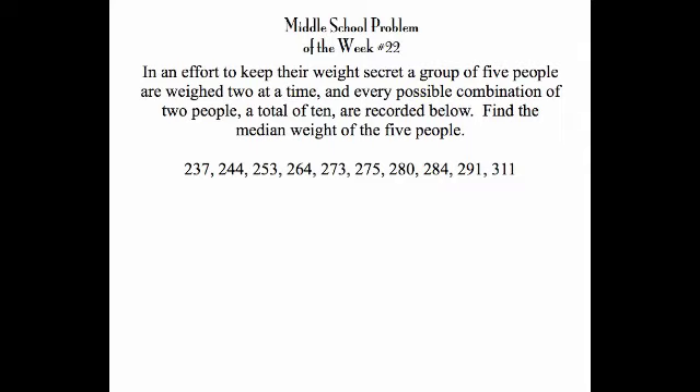This week's problem of the week: five people are trying to keep their weight a secret, so they're weighing each other two at a time. When five people weigh each other in pairs, there are ten ways it can be done, and they are shown here.